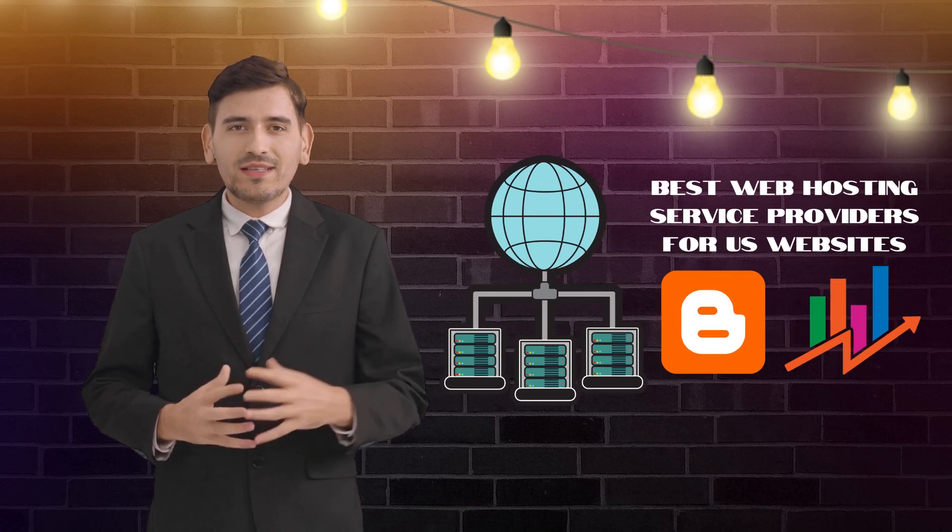Welcome, entrepreneurs, bloggers, and small business owners to our comprehensive guide on the best web hosting service providers for U.S. websites. I'm thrilled to be your guide on this journey towards establishing a strong online presence.